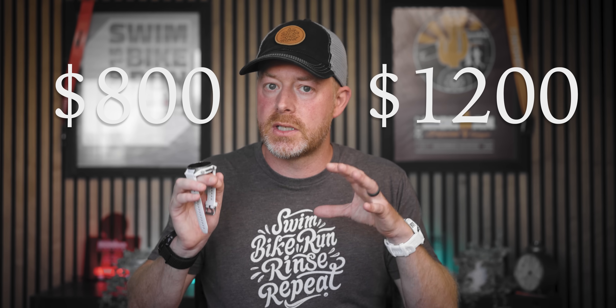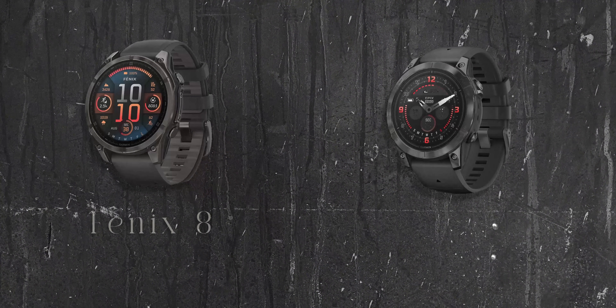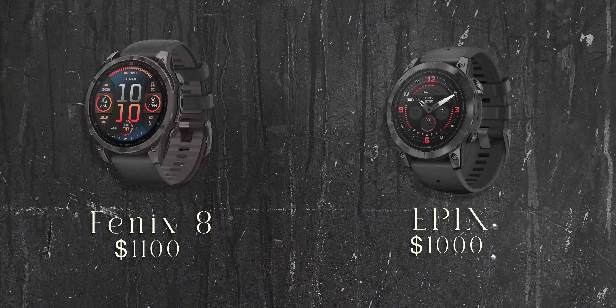These watches come in a variety of different colors, sizes, and prices ranging from $800 to $1,200. So there are some more affordable options. Basically, prices have gone up about $100 when you compare comparable devices. There are actually something like 15 different versions of the new Fenix you can choose from, so I'm going to try to make all of these different variations clear.